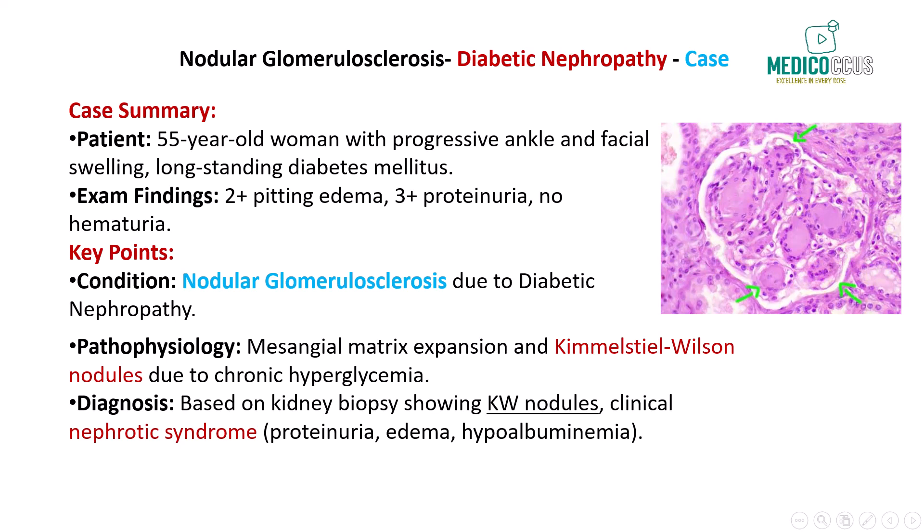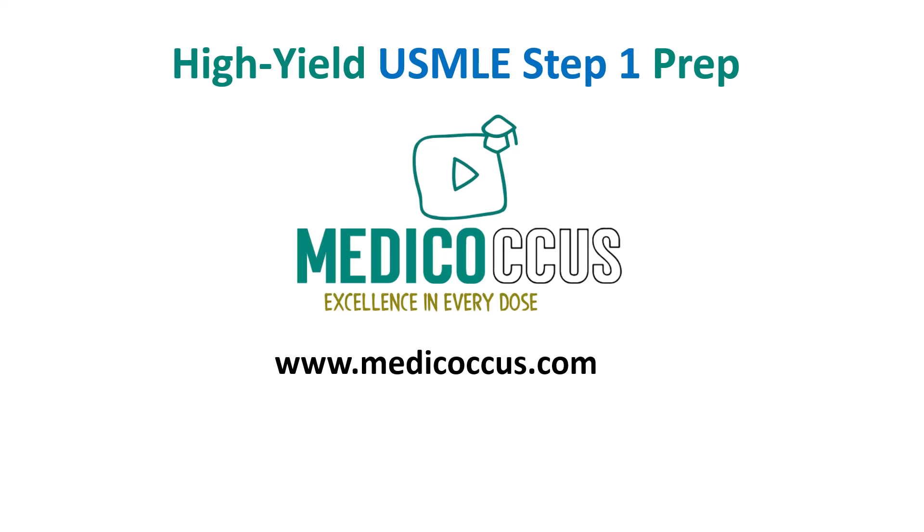In summary, this case of nodular glomerulosclerosis is most consistent with diabetic nephropathy. The Kimmelstiel-Wilson nodules seen on biopsy, combined with the clinical picture of nephrotic syndrome in a patient with long-standing diabetes mellitus, strongly support this diagnosis. This condition represents irreversible glomerular damage, and without proper management, patients with diabetic nephropathy often experience a rapid decline in kidney function, potentially leading to end-stage renal disease. Please make sure to review these key points for your exams and stay tuned for more high-yield nephrology cases. Thank you for joining this episode of the Metacaucus video series, and stay tuned for more high-yield discussions on topics that frequently appear in your NBME and USMLE exams.